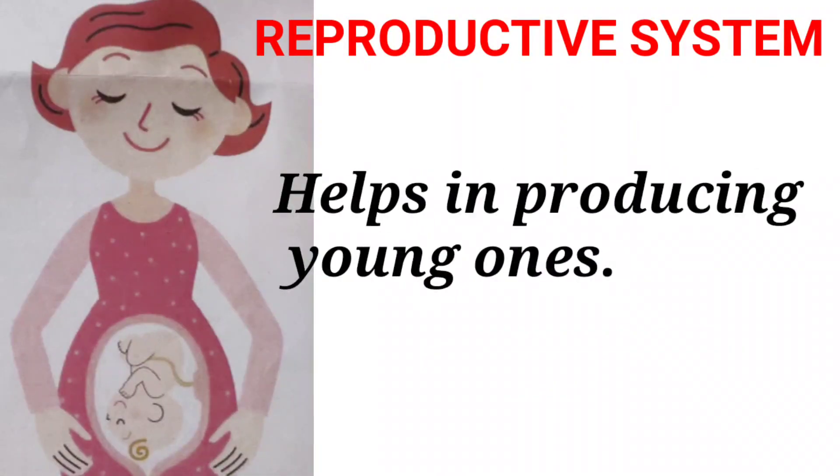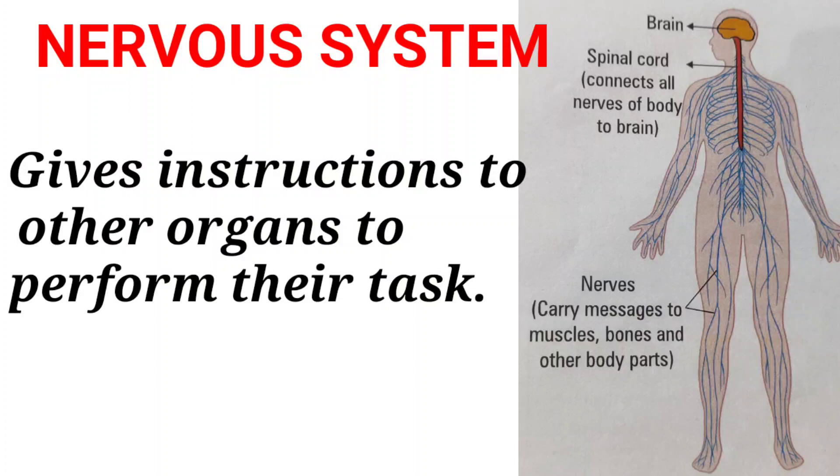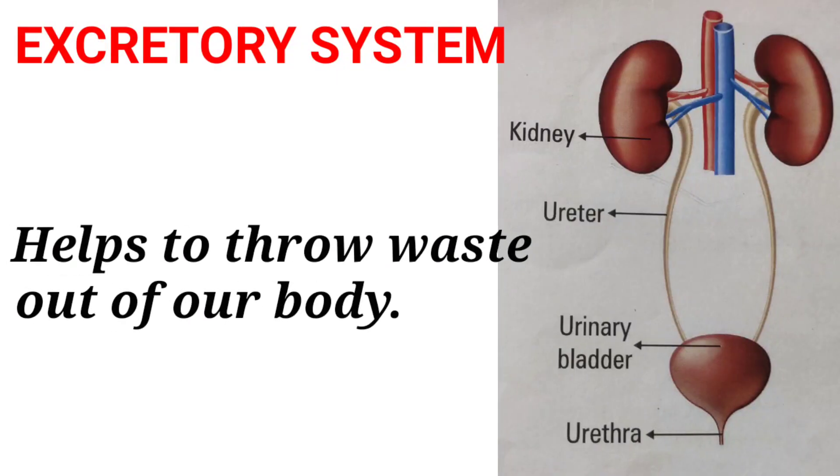The reproductive system helps in producing young ones. The nervous system gives instructions to other organs to perform their tasks. The circulatory system pumps blood to all organs of our body. The excretory system helps to throw waste out of our body.